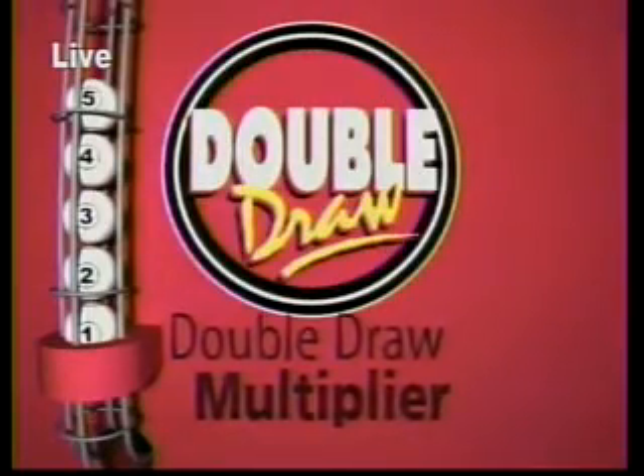Let's see what that multiplier will be. The balls are released from the staging tube into the chamber, and in just a whirl, we'll have it for you. Here it comes. The multiplier is two.